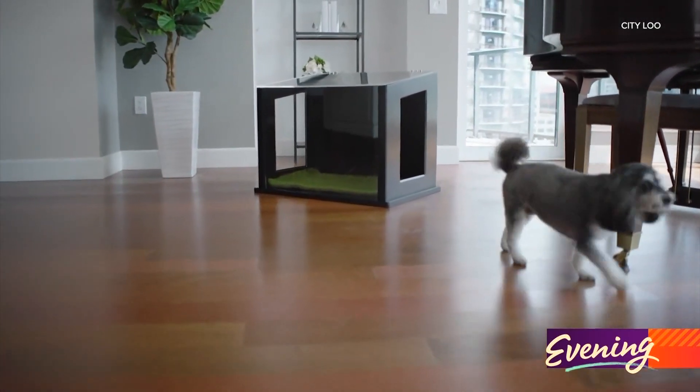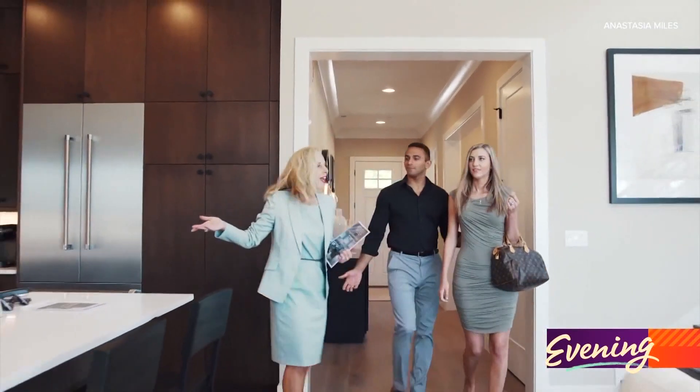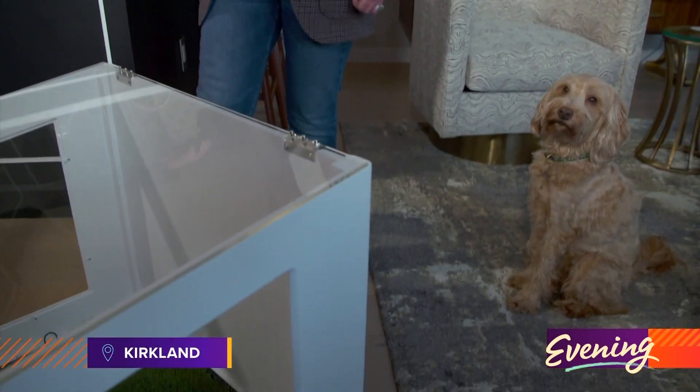Get ready for a pet potty revolution. I love to solve a problem. Kirkland realtor Anastasia Miles is selling a different kind of luxury structure these days.